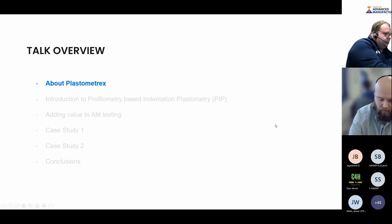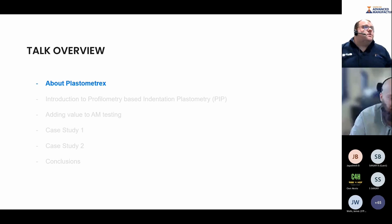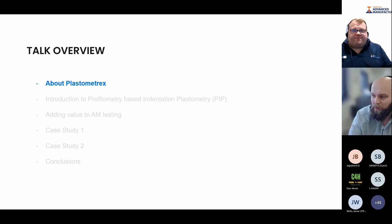Just a quick overview of what we're talking about today. I'll give you a brief introduction to Plastometrex for those of you who haven't heard about us before. I'll give you an introduction to our method, which is called Profilometry Based Indentation Plastometry — you'll probably understand why we abbreviate it to PIP testing. We'll talk about where the technique can add value in the additive manufacturing space and look at a couple of case studies before conclusions.